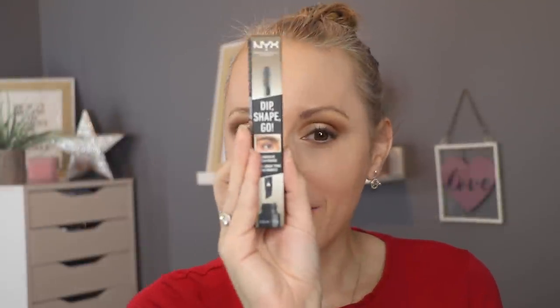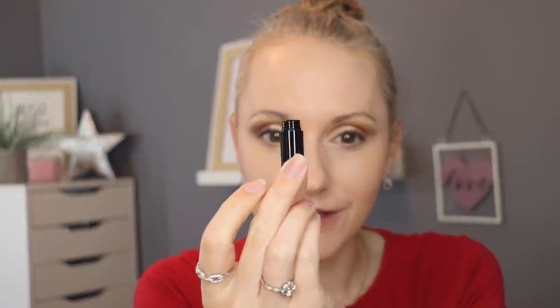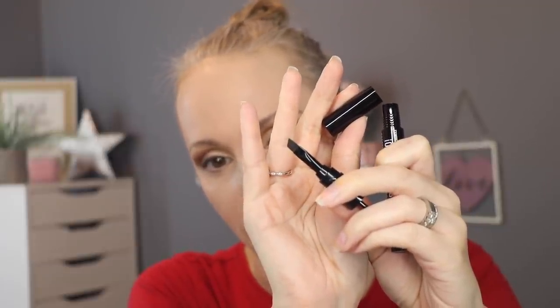Let's move on to brows. I have a brand new brow product from NYX — this is the NYX Dip, Shape and Go. Super excited to get some of this on because if you're a regular to my channel, you'll know my ride or die is the NYX Microbrow Pencil in Ash Brown, so I've got this in Ash Brown as well. This looks a little bit like a mascara tube. On one end you twist it to get the pomade, and on the other end you get a spoolie and an application brush. Really useful and nifty — you can pop it in your handbag.